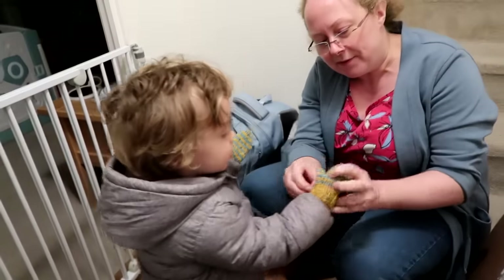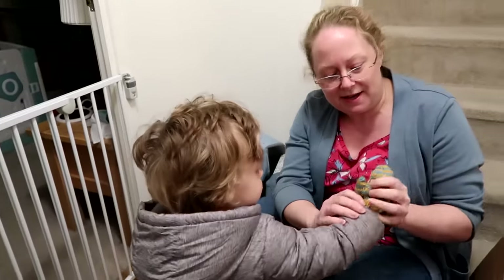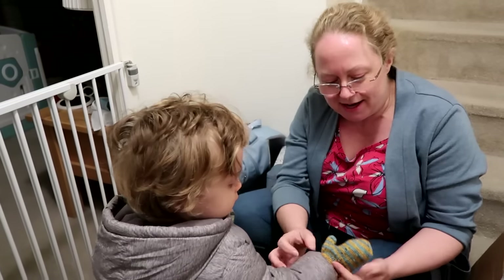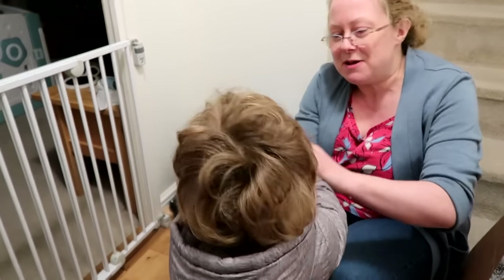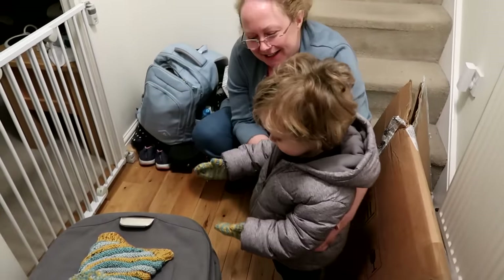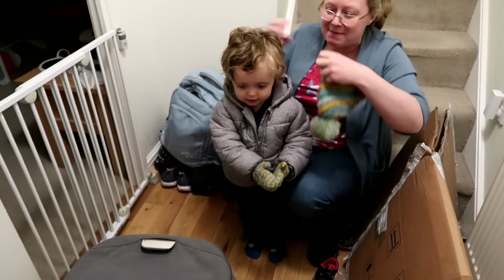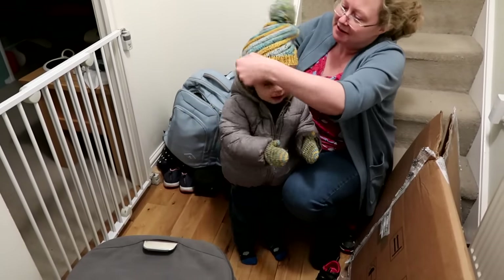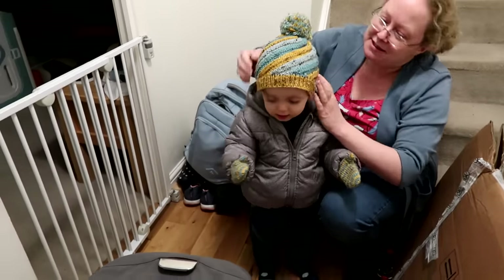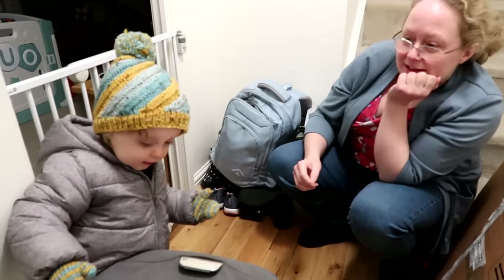Before we went out, Jensen was so cute putting on these mittens that I'd knitted for him — I'll pop the pattern in the description bar below if I can remember what it is. He was being so cute and really pleased about wearing his new little mittens. I actually knitted them last year but they fit him really well now, along with a hat I'd also knitted him last year, and it was just so nice to see him pleased about being cozy and warm.